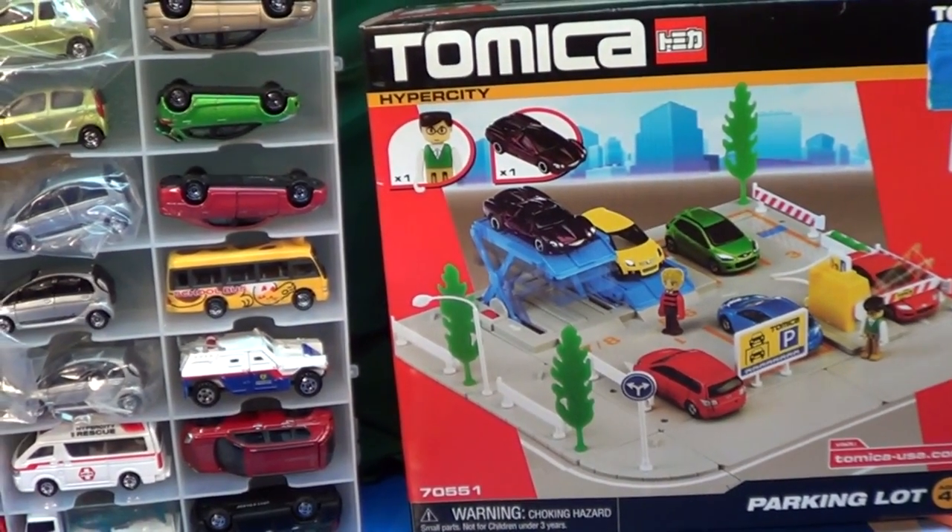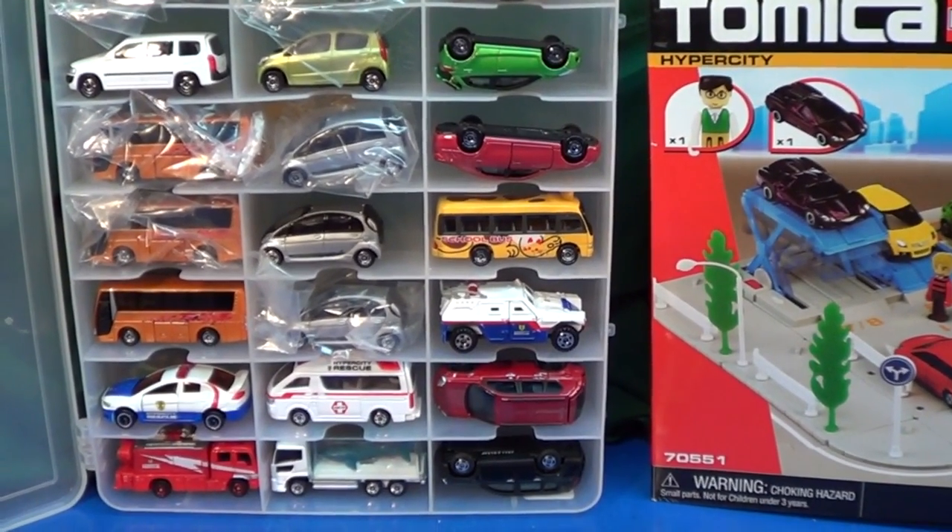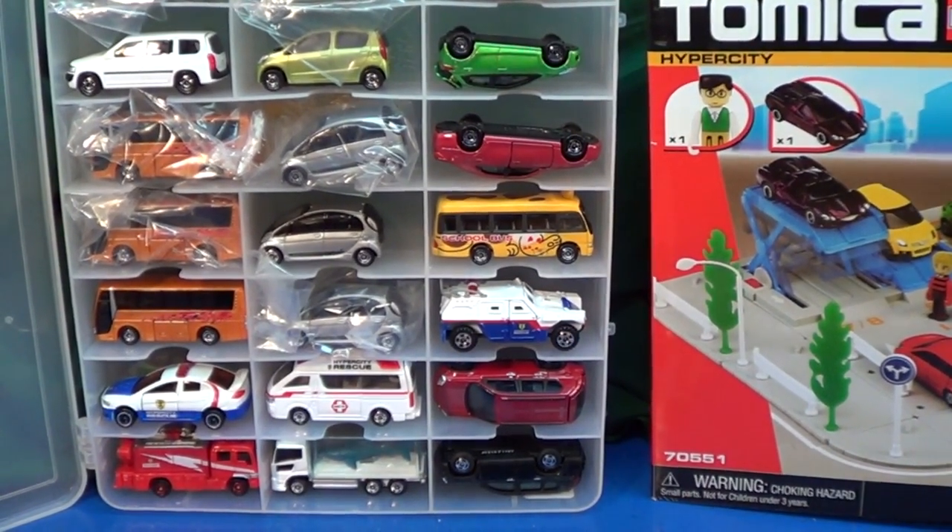Well, they might not know either. But anyways, look around, look for the red boxes, and you can ask an employee where the Tomica stuff is. They've got trains and they've got car stuff, too.